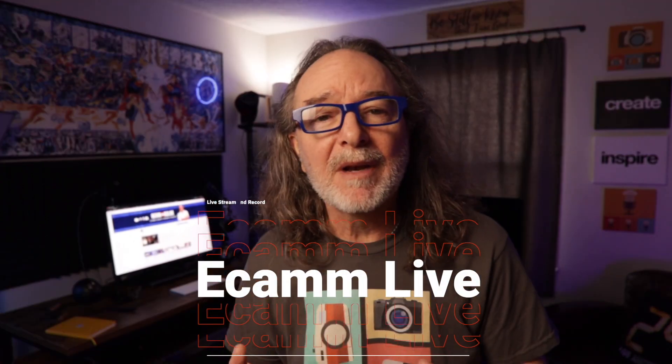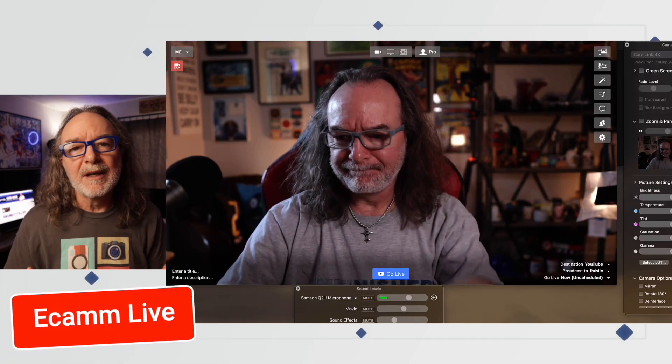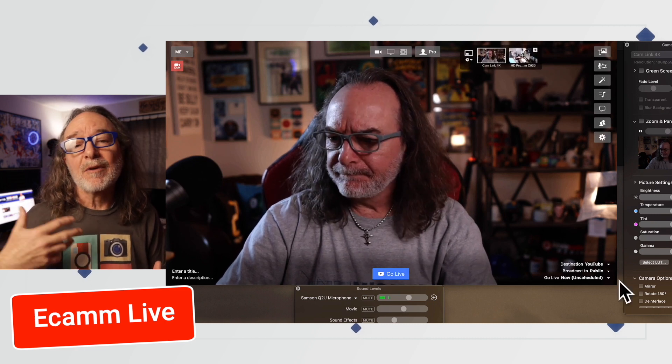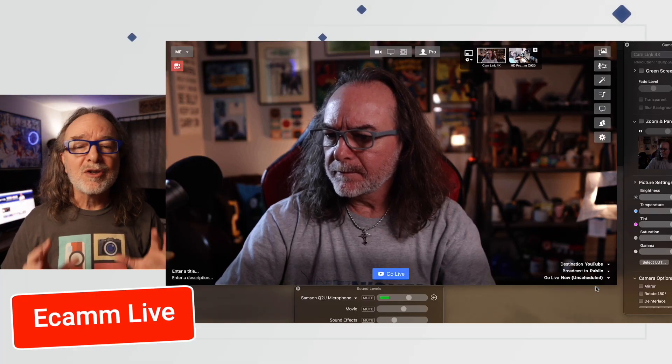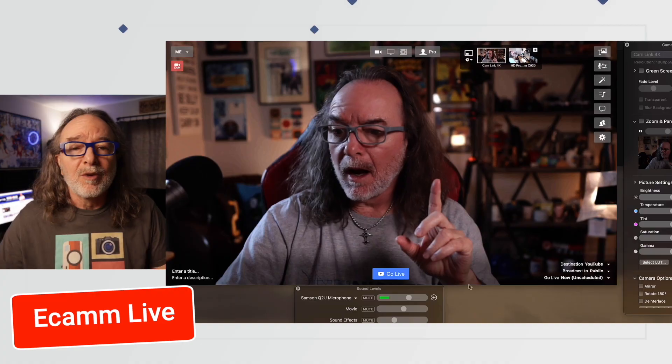So here's one way you can do it: Ecamm Live. Ecamm Live is a Mac-only software you have to download to your computer, but it gives you the ability to live stream and automatically records a copy of it. Or you can just use it to record your video right onto your hard drive or wherever you want to keep it.